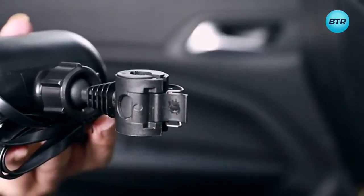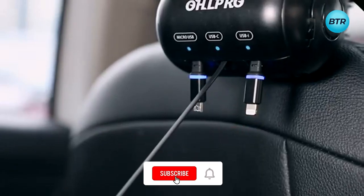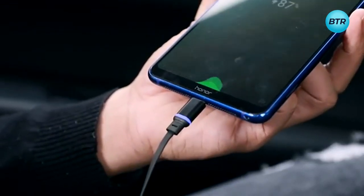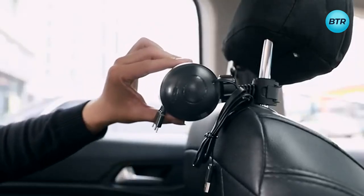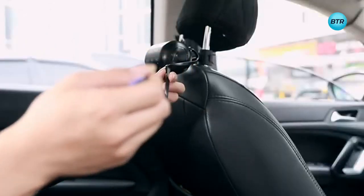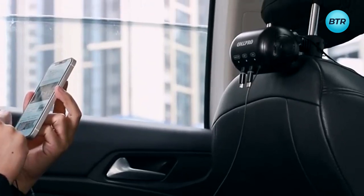Making it a must-have accessory for any car owner, it is incredibly versatile and compatible with a wide range of devices, including smartphones, tablets, and other USB-powered devices. And with advanced safety features such as over-current, over-voltage, and short-circuit protection, you can rest assured that your devices will always be charged safely and securely.